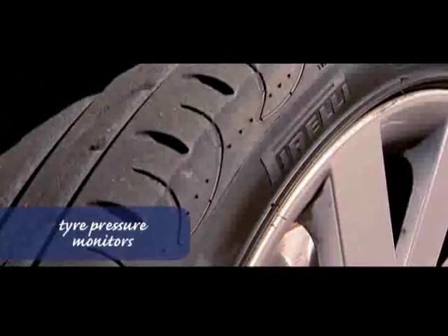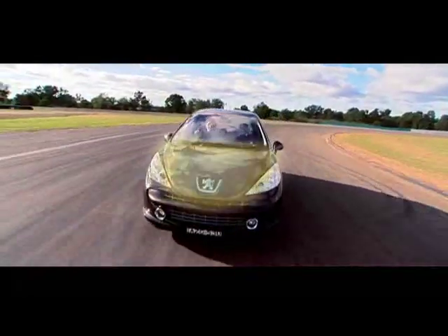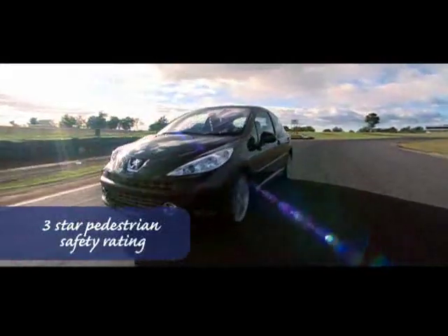All seat belts have warning lights. Another great safety feature on the GT is tyre pressure monitors. Pedestrians aren't forgotten either, with engine hard points kept away from the bonnet and absorbent padding on the front impact beam to reduce lower leg injuries. The result is a three-star pedestrian safety rating.